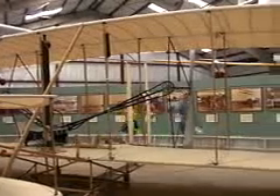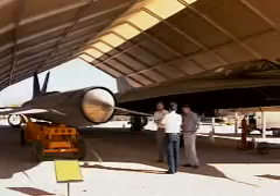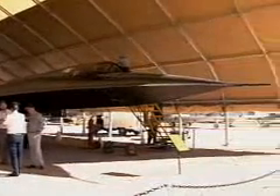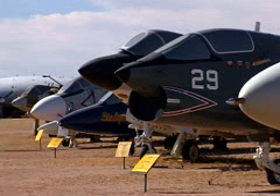The aircraft collection ranges from a replica of the 1903 Wright Flyer to the supersonic SR-71 Blackbird. All military services are represented here as well.